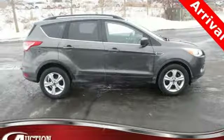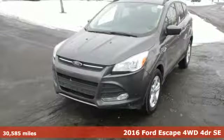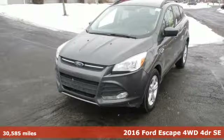It's a 2016 Ford Escape. Yield to adventure. This SUV will take you and your toys to faraway places.